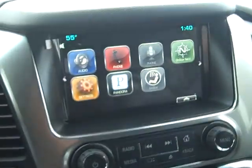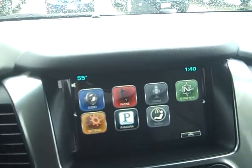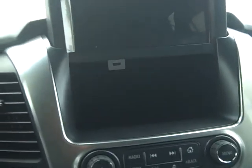Bose stereo system, memory seat — I mean there really isn't anything this vehicle does not come with except for a sunroof. You have the MyLink color touch screen, and then you have the hideaway compartment behind it, which is pretty nice.